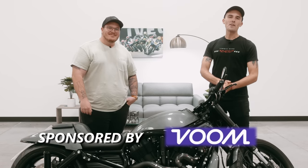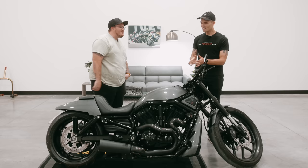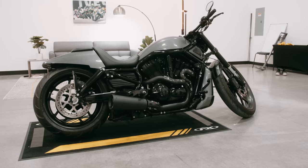Ladies and gentlemen, we have a very interesting motorcycle here in the shop today. This custom V-Rod brought to us by my buddy Connor. How you doing, man? Doing all right, glad to be here. I am thrilled to have this — we've never had anything like this in the shop. This is beyond categorization: a performance chopper, custom cruiser. What would you call this thing?